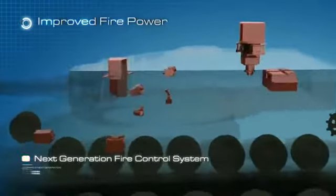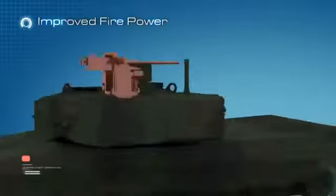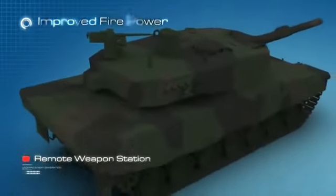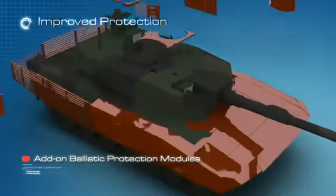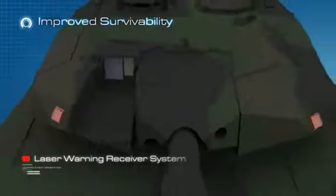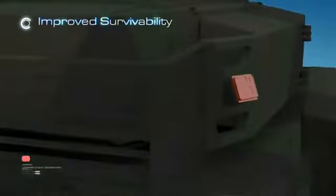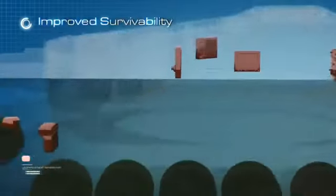Improved firepower with Next Generation Fire Control System. Electrical gun and turret drives. Remote Weapon Station. Improved protection with add-on ballistic protection modules and add-on mine protection modules. Improved survivability with Laser Warning Receiver System, Battlefield Management System, and Driver's Vision System.